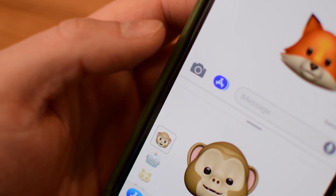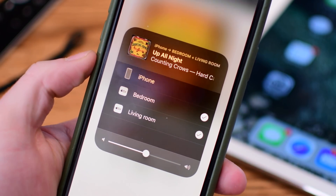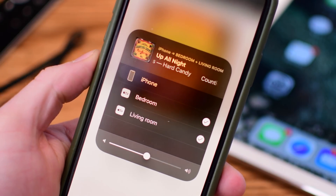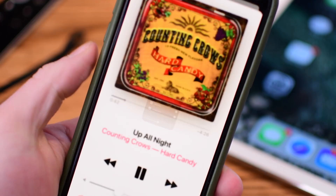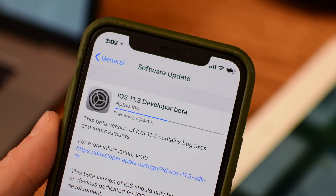We are just getting into this beta phase, so hopefully we'll see even more changes as we get closer to release. iOS 11.3 as well as tvOS 11.3 is expected to be released this spring. So what's your favorite new feature coming to iOS 11.3? New Animoji, AirPlay 2, iMessages in the cloud? Let me know what you think down below in the comments.